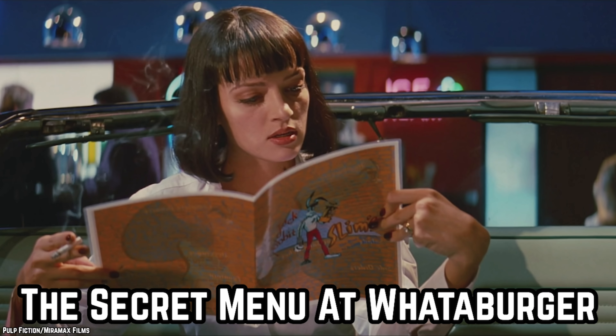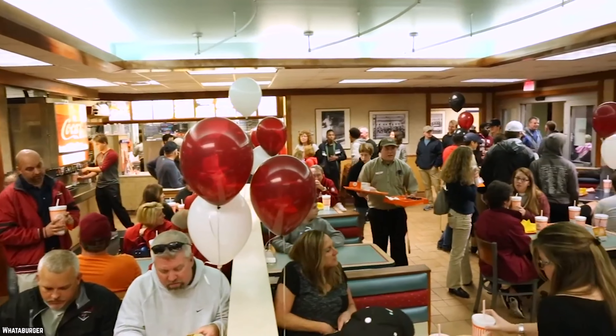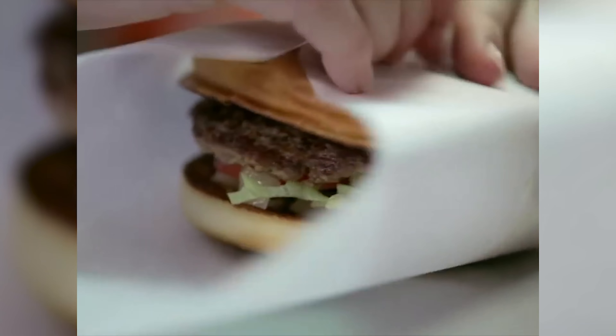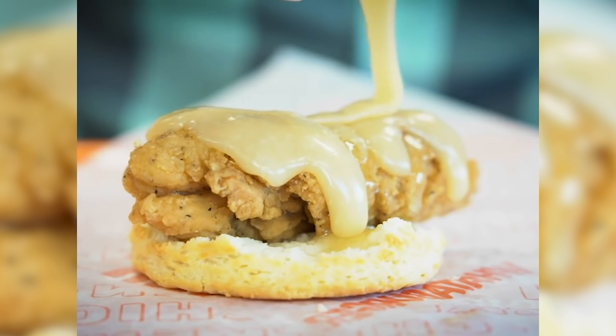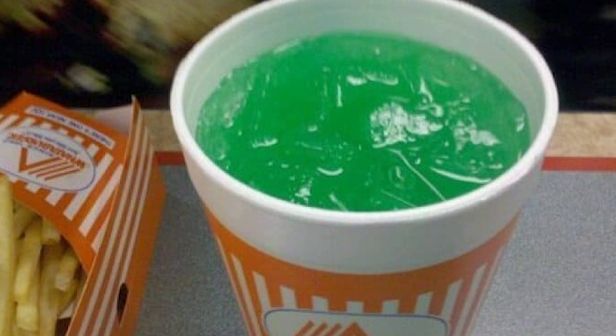Secret menus are a fast food craze these days. Fast food fans love to order off of the typical menu. When you indulge in the secret menu at Whataburger, you'll be able to enjoy some exciting novelty items that you've never had the opportunity to try before. One example is the Whataburger Hulk.